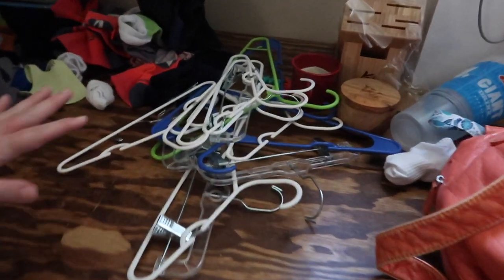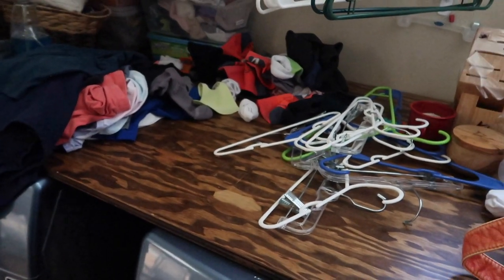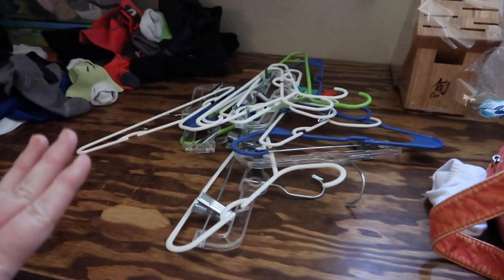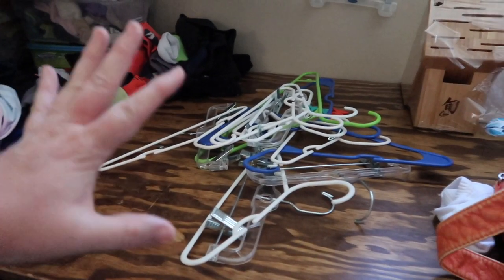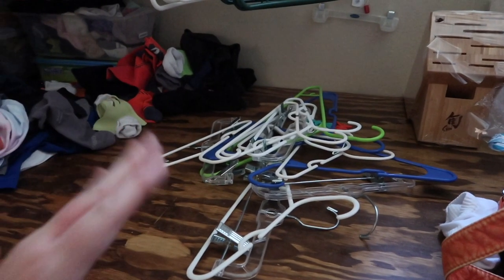When my girls bring up their laundry, the next thing I have my kids do when they bring down their laundry is to bring me all of their hangers. Hangers is kind of a big thing for me, so let me show you that next.